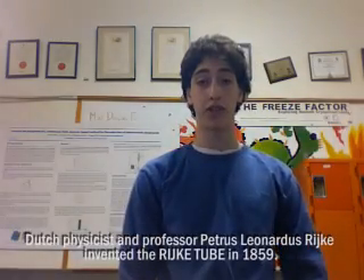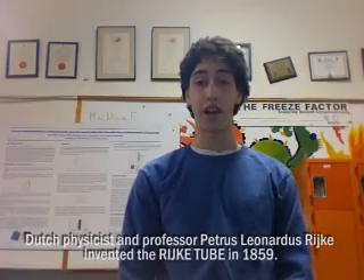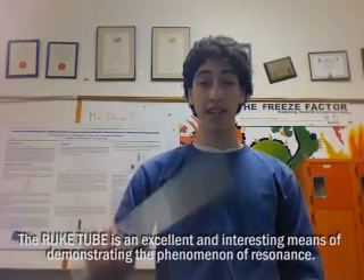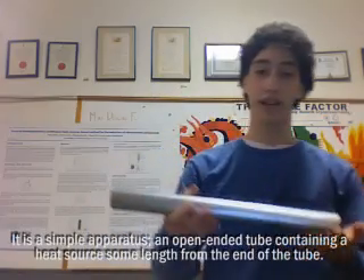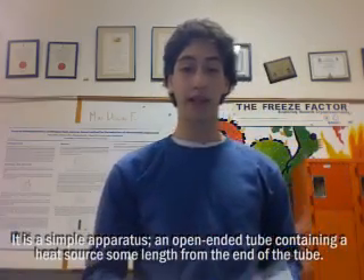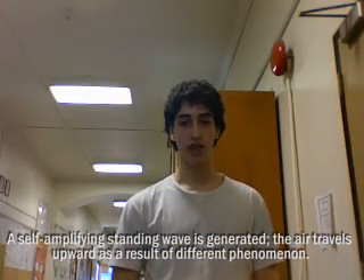Dutch physicist and professor Petrus Leonardus Ricke invented the Rijke tube in 1859. The Rijke tube is an excellent and interesting means of demonstrating the phenomenon of resonance. It is a simple apparatus — an open-ended tube containing a heat source placed at the end of the tube, which generates a self-amplifying standing wave.